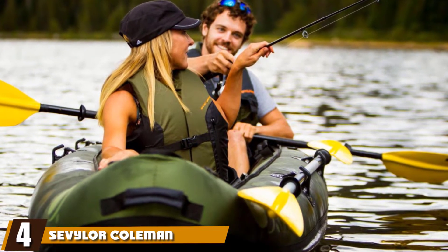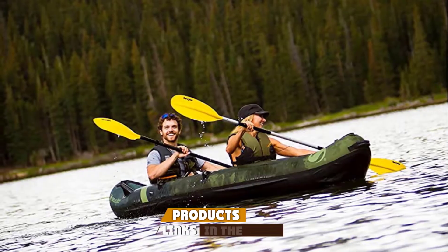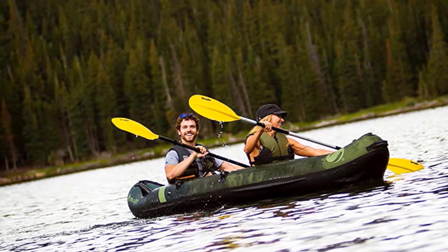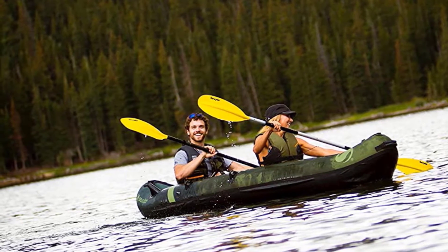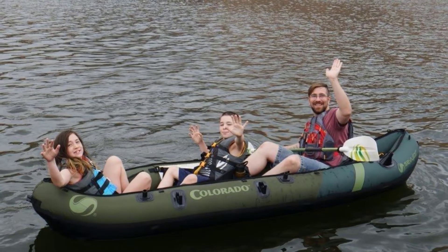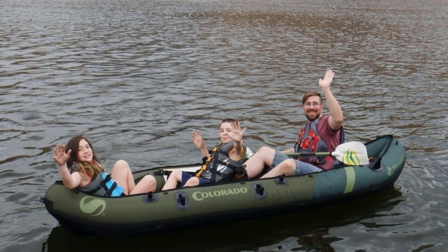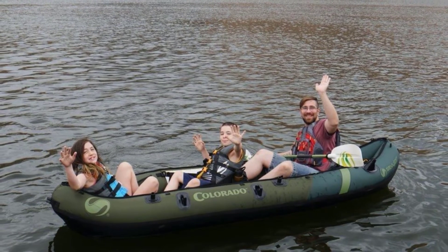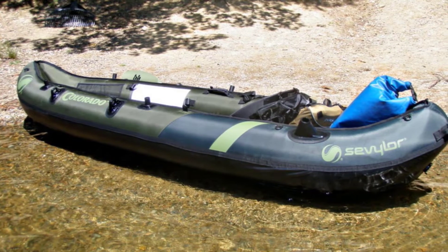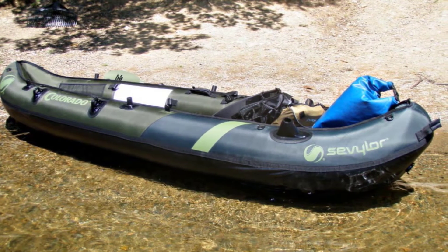Next at number four, we have the Sevylor Coleman Colorado Fishing Kayak. It is an ultra comfortable inflatable fishing kayak made to glide smoothly and allow fishermen to head out on the water without causing too much disturbance. The rounded inflatable sides provide a comfortable resting place for your dog's head as you paddle along. It is one of the narrower designs on our list; however, the sides create a snug and comforting fit for your dog, helping them feel more secure.